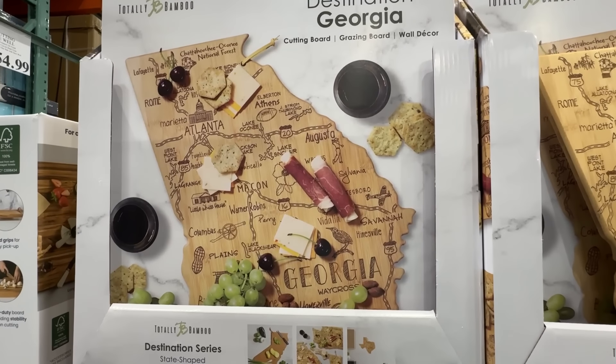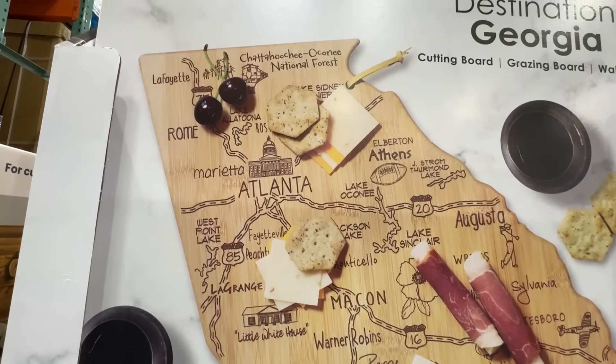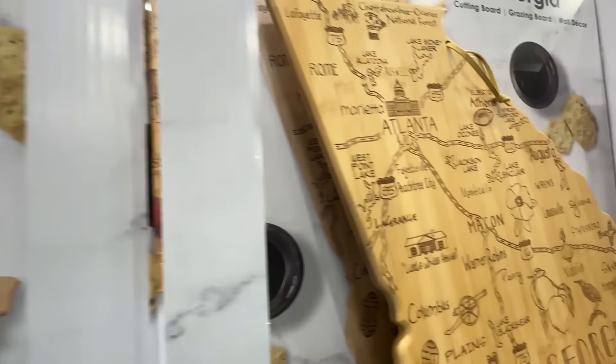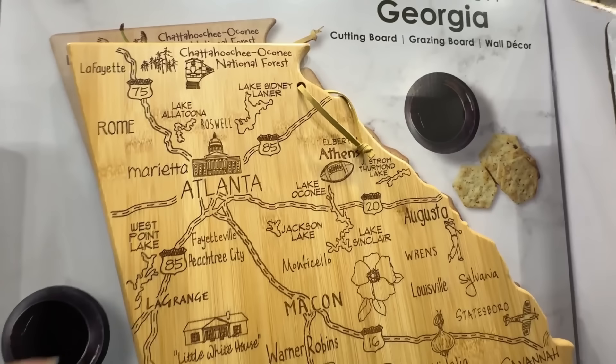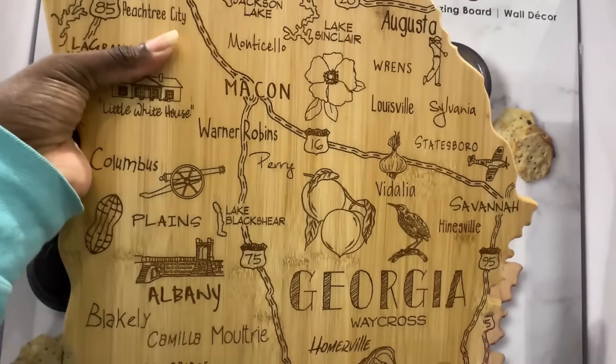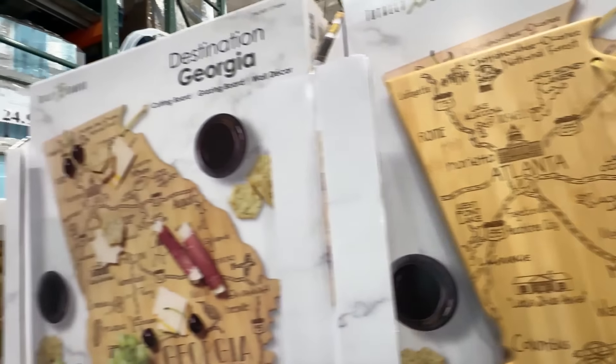I'm curious if they have these in every state with a Costco — I live in Metro Atlanta, Georgia, and they have a Georgia one, but I'm curious about other states. Do they have the state cutting board? Does it look accurate? Ours looks pretty accurate. Leave a comment down below and let me know.